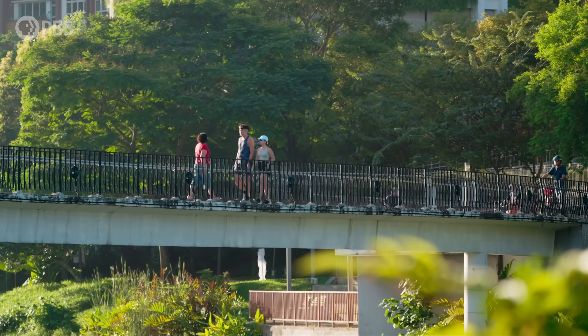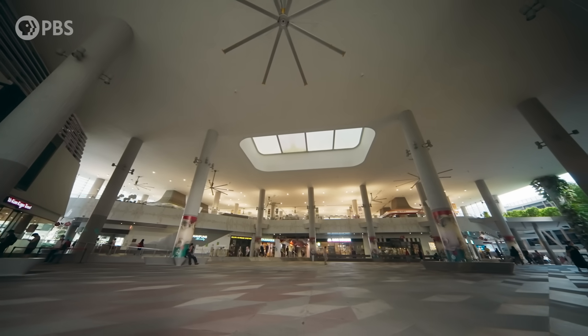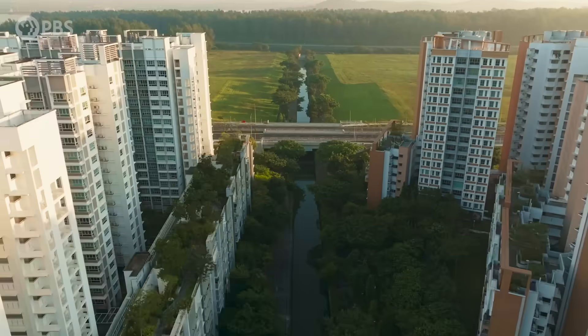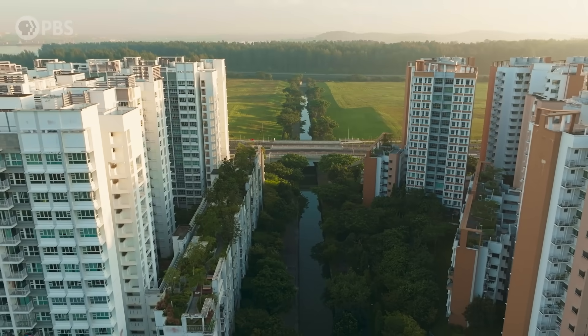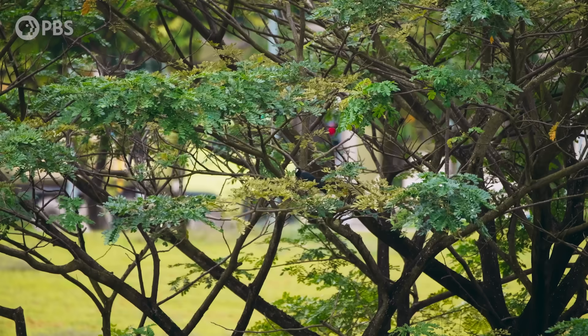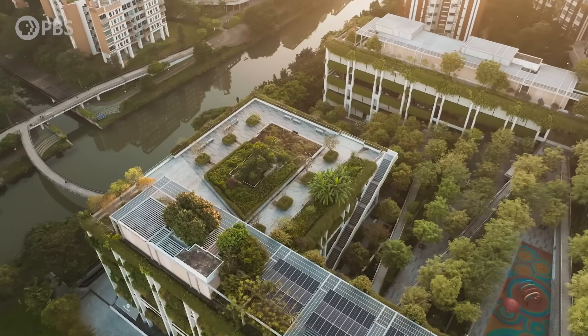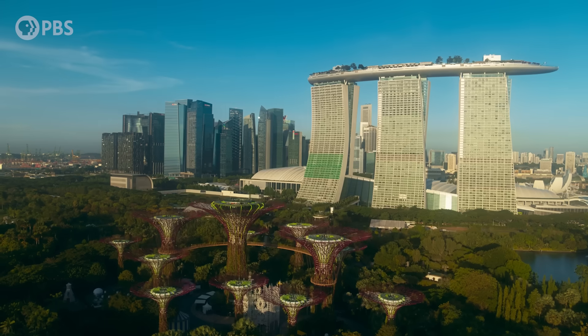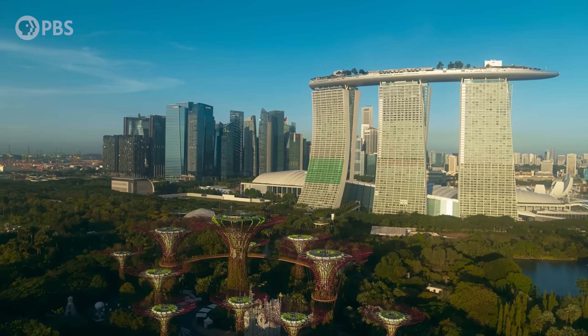And who orchestrates this balancing act? It's the Singaporean government with their comprehensive master plan for managing the city-state's ongoing growth. By centralising the control of urban development, Singapore paves the way for projects that fuse function and form.